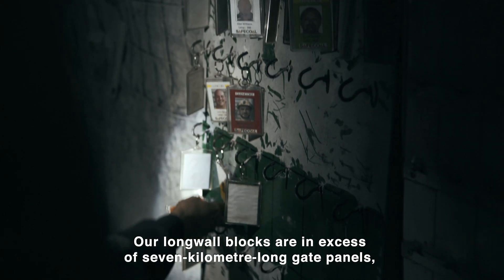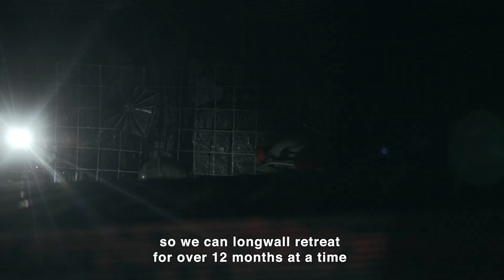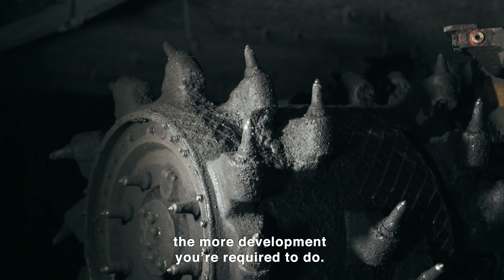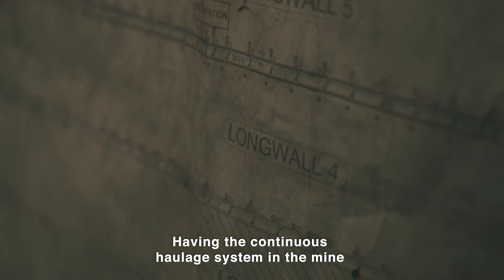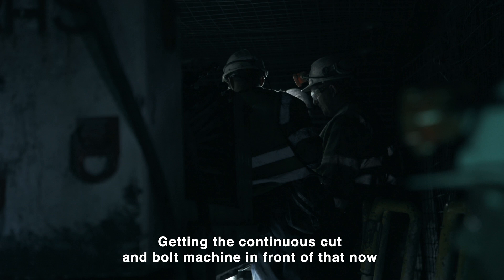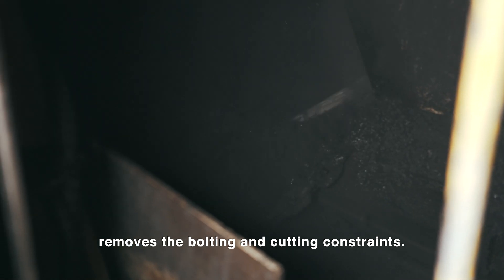Our longwall blocks are in excess of 7km long gate panels, so we can longwall retreat for over 12 months at a time before we do longwall moves. One of the disadvantages around the longer panels is the more development you're required to do. Having the continuous haulage system in the mine gave us the advantage of removing the shuttle car constraints. Getting the continuous cut-bolt machine in front of that now removes the bolting and cutting constraints.